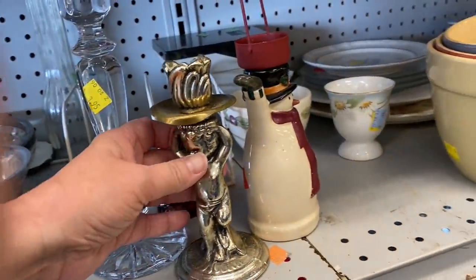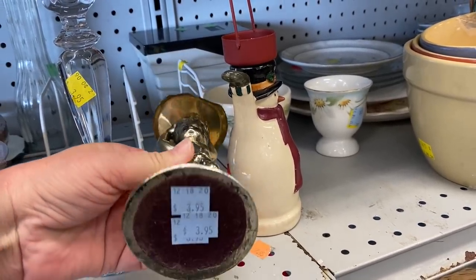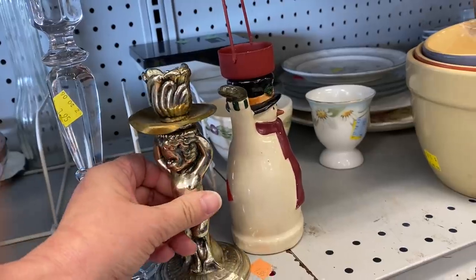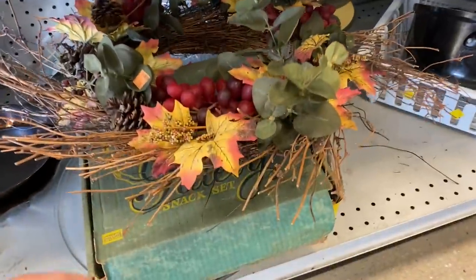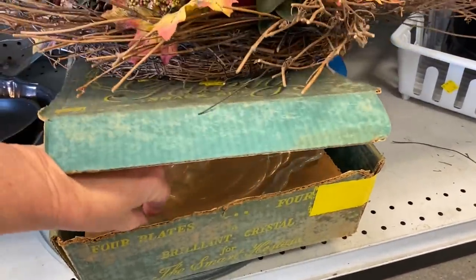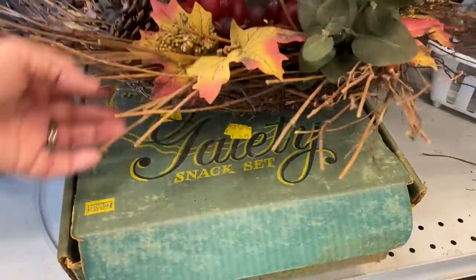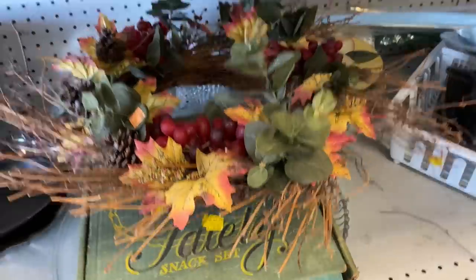I also found this rather interesting candlestick. It had this cute little cherub baby, but I thought the price was a little steep for me. And this is one of those snack sets where you have the plates and the little cup that goes along with it. I wasn't really interested in this for my booth or personally, so I left that for someone else to find.